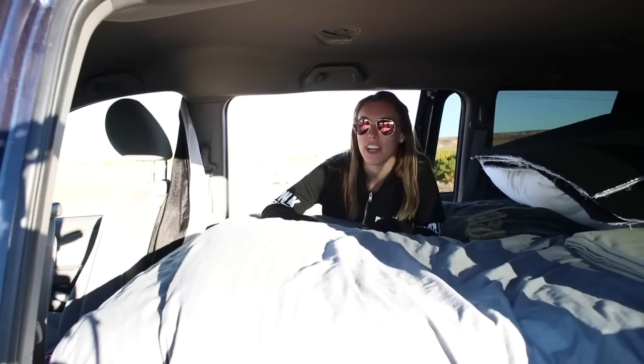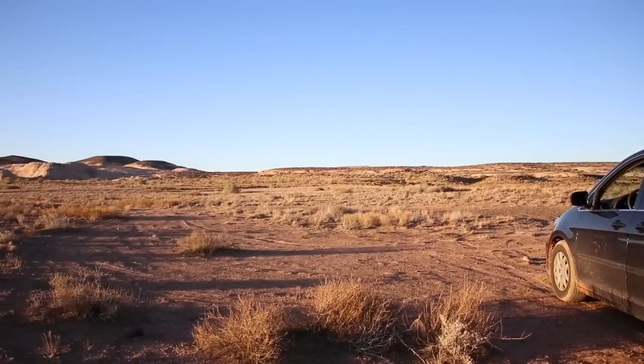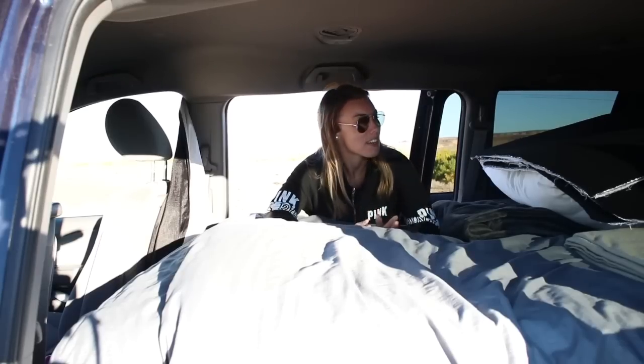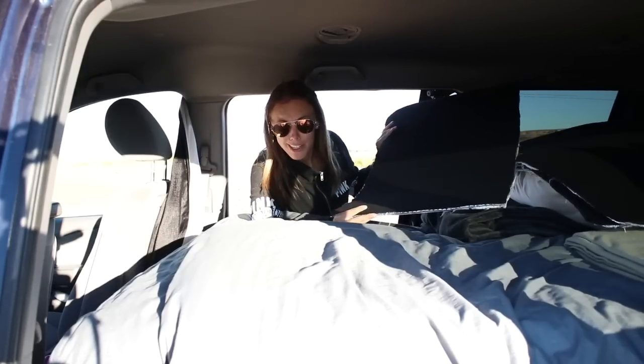It's not every night that we have a nice campsite like this with no one around. Sometimes we have to stay in Walmart parking lots — it's not glamorous. But there is a way that we maintain some of our privacy. We've got these curtains. Actually, I made these curtains.